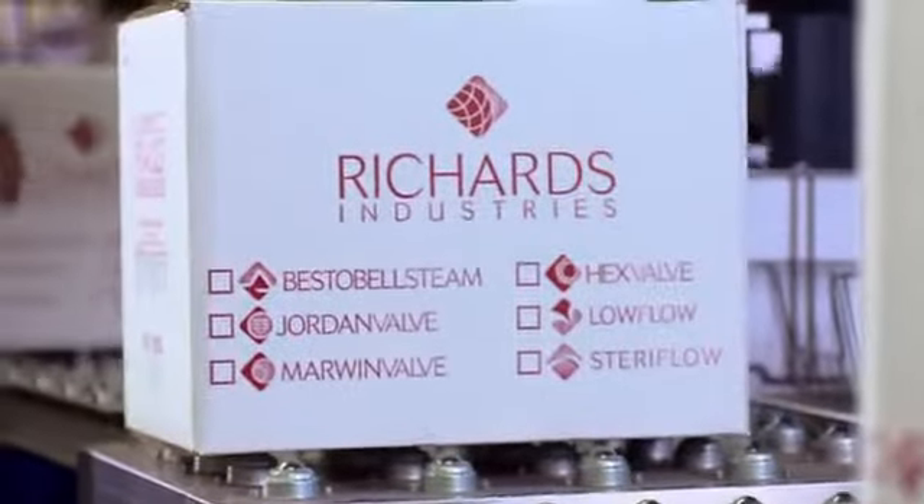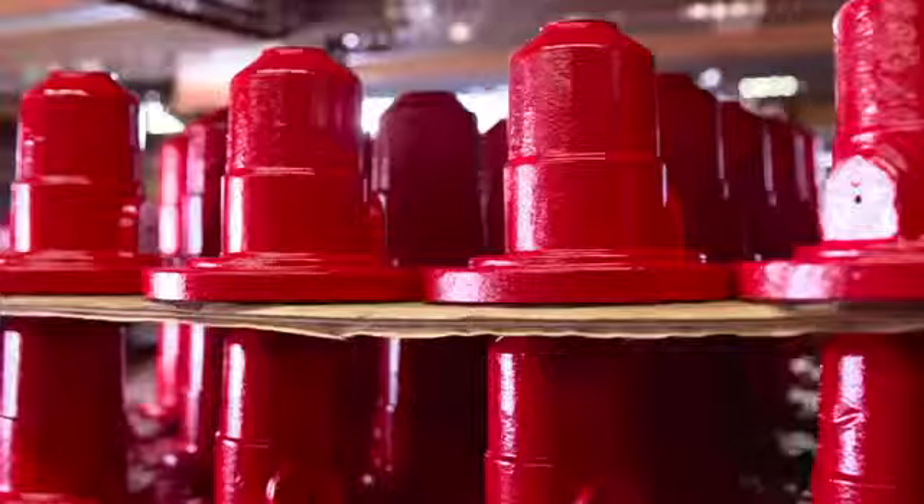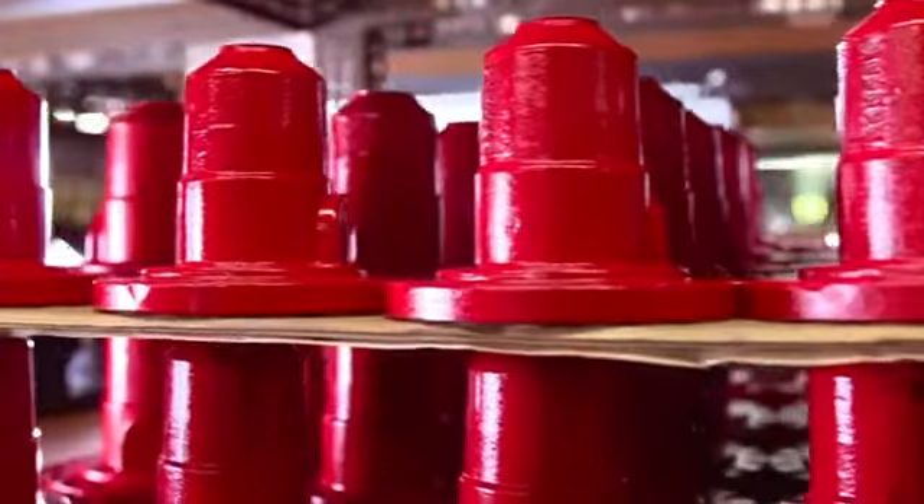If you have the Richards stamp on that valve, that means reliability to the customer. We have examples of products hanging on the walls that have been in service for over 50 years. How something stands up against the test of time really speaks volumes about the company and the product, and it basically sells itself.